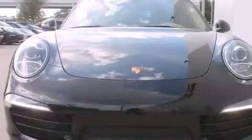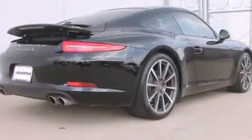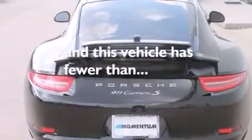Features include a navigation system, high-intensity headlights, cruise control, a CD player, a leather-wrapped steering wheel, front-side impact airbags, dual-power seats, air conditioning with automatic climate control, a split-folding rear seat, and this vehicle has fewer than 5,000 miles on the odometer.